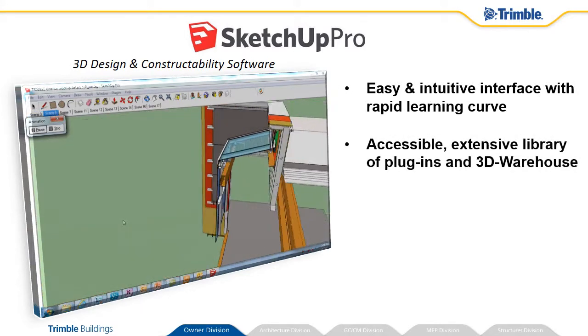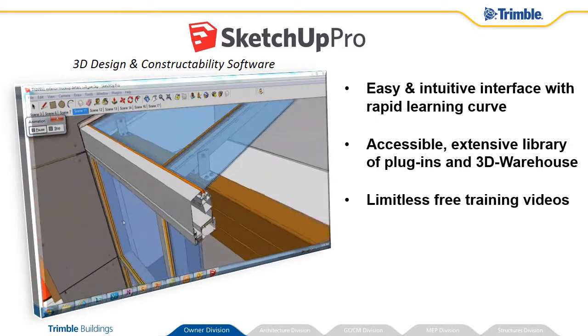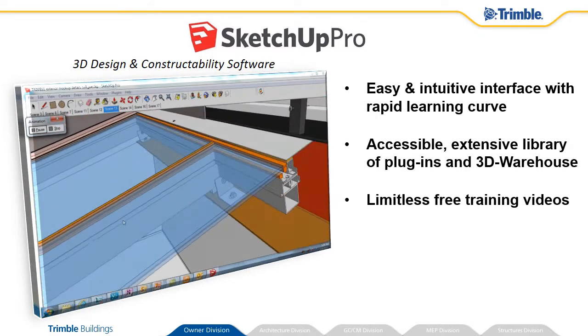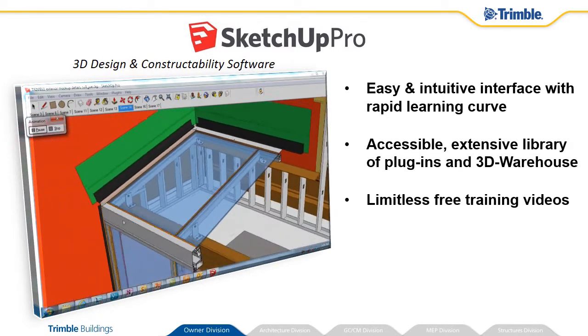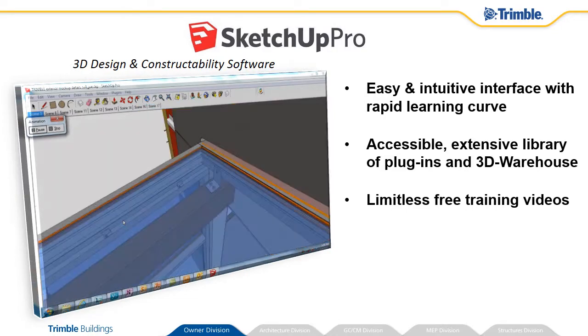SketchUp Pro is 3D for everyone. The easy-to-use, intuitive interface has a rapid learning curve. It is accessible with an extensive library of plugins, dynamic components, and a 3D warehouse. The limitless free training videos further increase user adoption to leverage the extensive modeling capabilities.